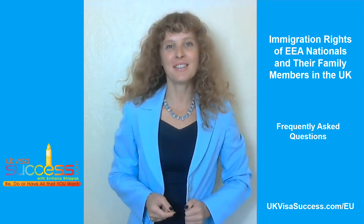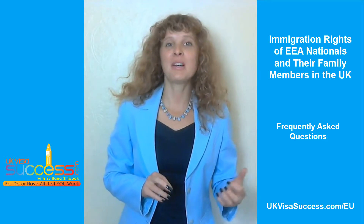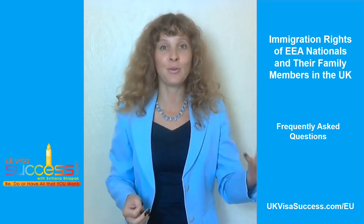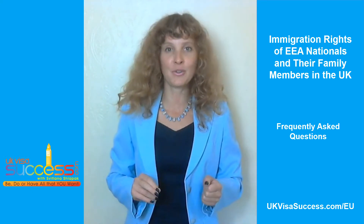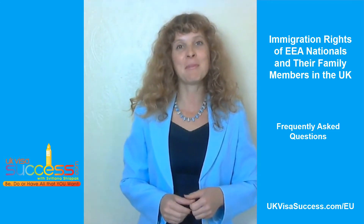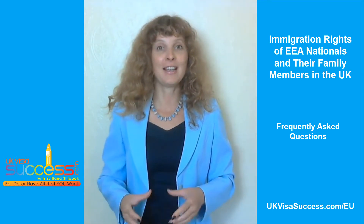Hello my friends. I'm Svetlana Shlapak, the founder of UKVisaSuccess.com. If you are an EU national or a family member of an EU national, you are probably quite naturally concerned about your immigration rights in the UK. That is precisely why I've created this Frequently Asked Questions show, where I'll be answering various frequently asked questions regarding EU nationals and their family members' immigration rights to reside in the UK.